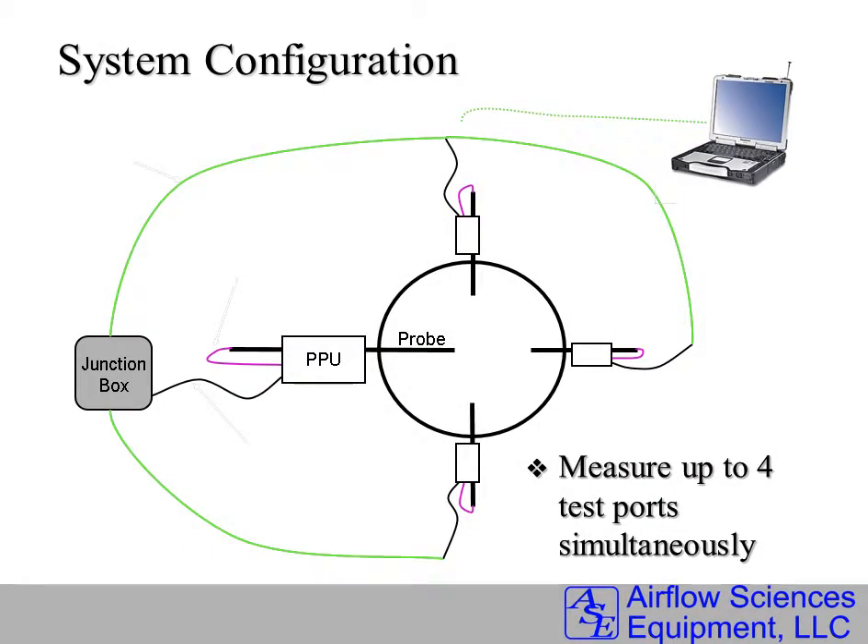This is a typical MAPS System configuration when testing four ports simultaneously. One probe and one PPU, or probe positioning unit, is inserted and mounted onto each test port. The PPU performs the actuation of the probe, translating it in and out to the proper locations, and also performs the rotation of the probe to find the yaw null position.